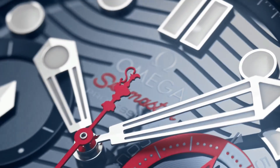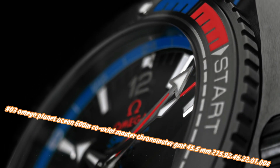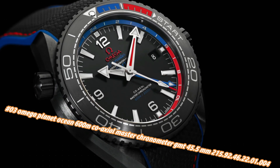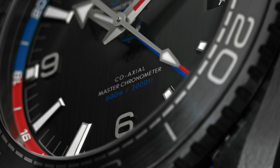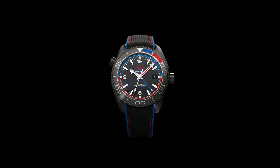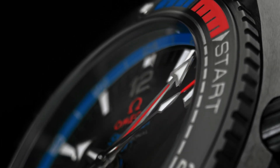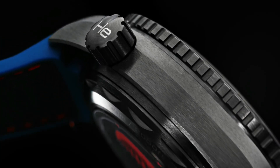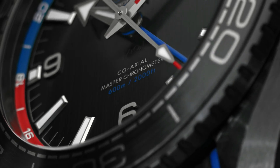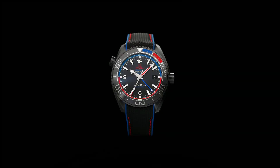Number three: Omega Planet Ocean 600m Co-Axial Master Chronometer GMT 45.5mm, model 215.92.46.22.1.4. Current price in US dollars is $10,455, but this will vary with time. Features anti-magnetic chronometer, date, GMT and world timer, helium escape valve, Master Chronometer certified, regatta timing crown, time zone function, unidirectional rotating bezel. Lug width 22mm, thickness 17.4mm, black ceramic case diameter 45.5mm, water resistance 600 meters / 2,000 feet.